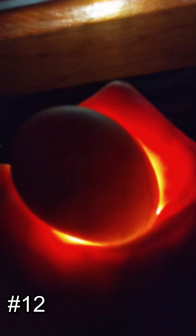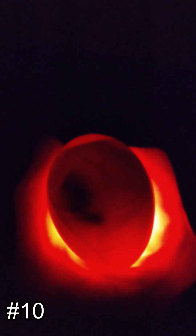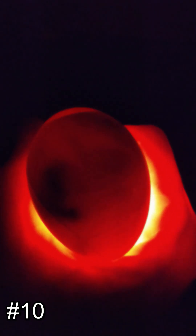He's moving. This is another really dark brown egg, and this is number 10.